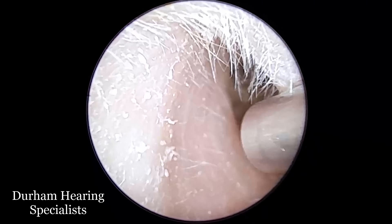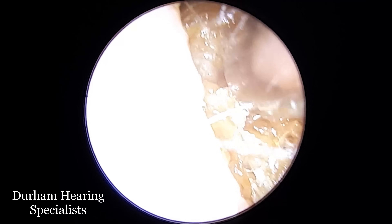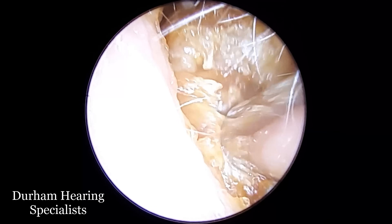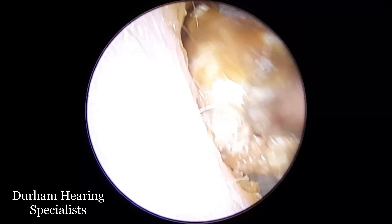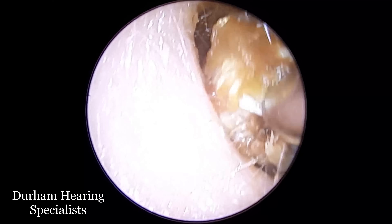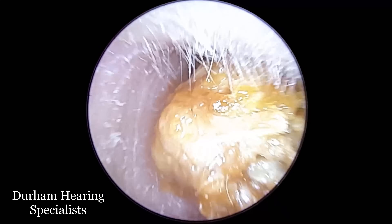And that's what you're going to see here in this particular video. This would imply that as well as infection, there has at some point been some bleeding in the ear canal, and I'm going to mark where I think that site of bleeding was — and you'll see that in just a moment.